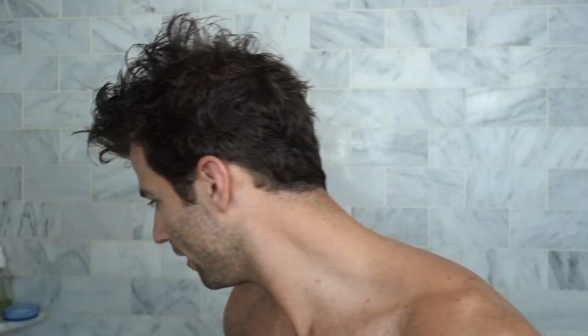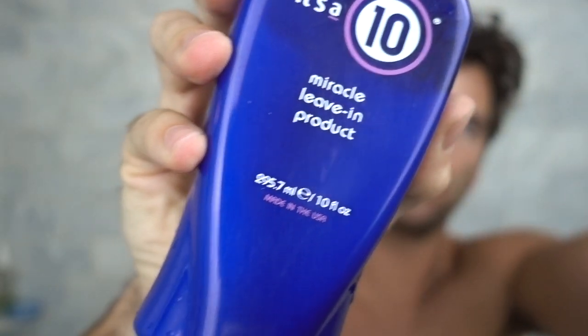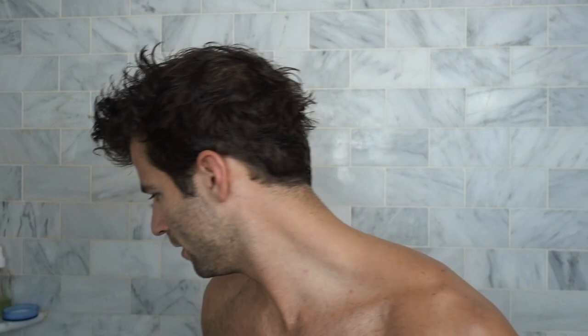And then finally for my hair — I've been growing it out lately — but every night, or most nights, I'll use this It's a 10 Miracle leave-in product, just to give my hair some extra moisture. I'll usually spray it in when it's a little damp, and then with my hands rub it together and then rub it through. Like, it's all in there. And then I'm ready for bed.